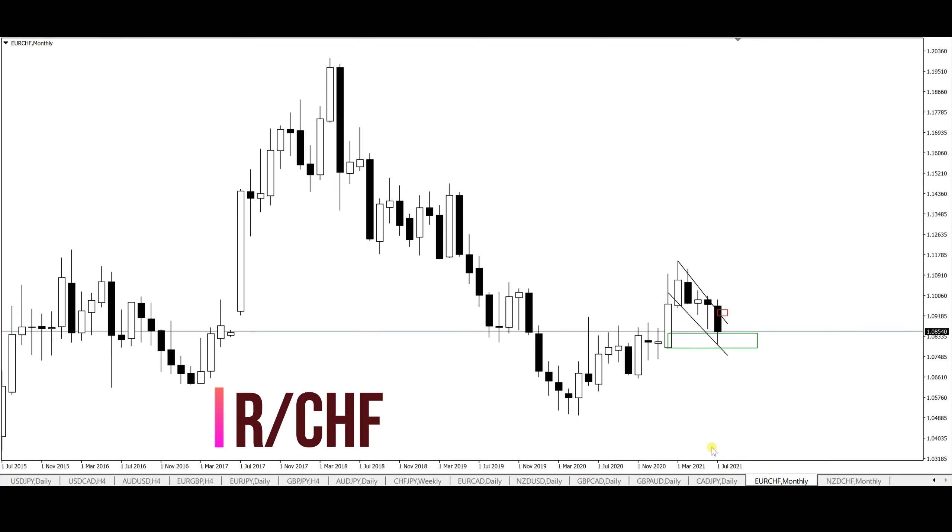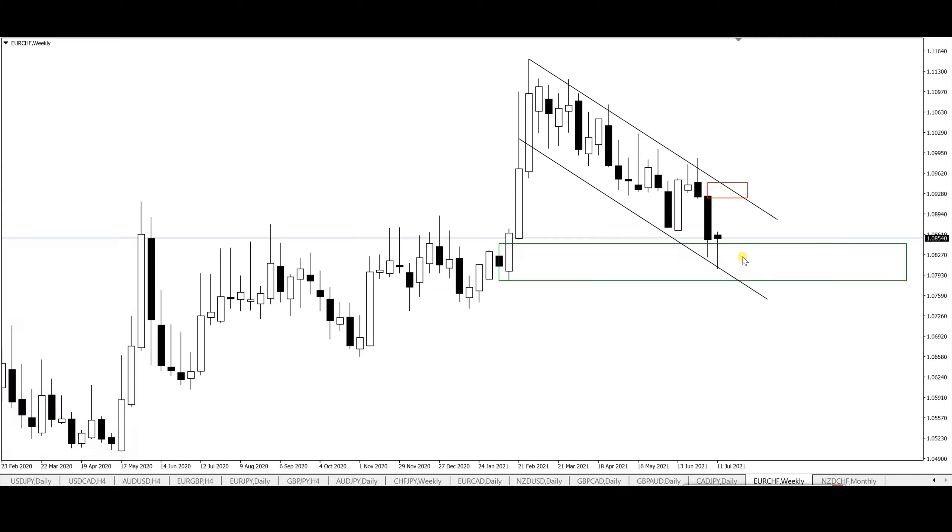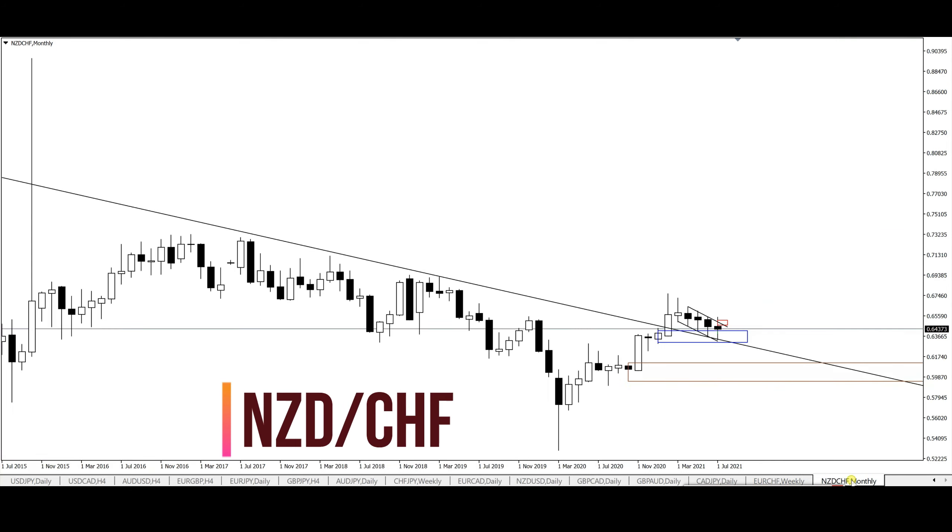EUR/CHF — quick update. I'm keeping an eye on this pair for a potential move to the upside. Price is bouncing off the demand zone on the weekly. This week's candle closed as a pin bar, bouncing off the 1.0800 institutional price level, and we closed the week at 1.0854. I'm not yet seeing the kind of reversals I want, but the pin bar is a nice sign. Any reversals from here and I'll be looking for opportunities to go long for continuations to the upside like I pointed out last week.